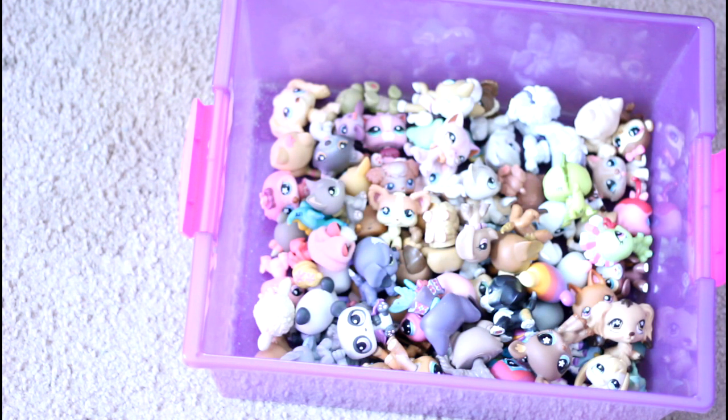Let's open this box — I absolutely love what they sent it in. It's like this purple plastic box which is actually really good for storage, so I think I'm gonna keep this.